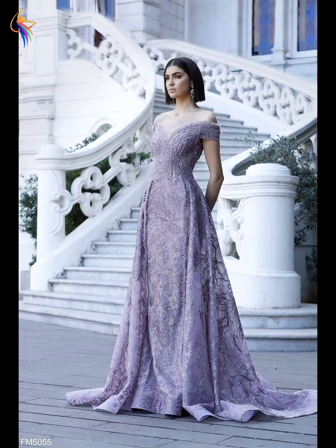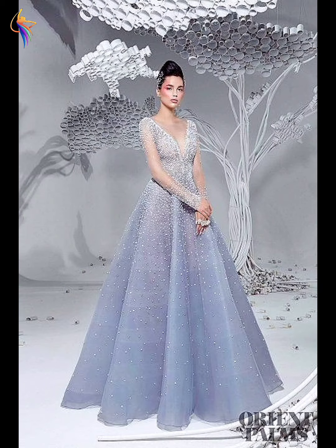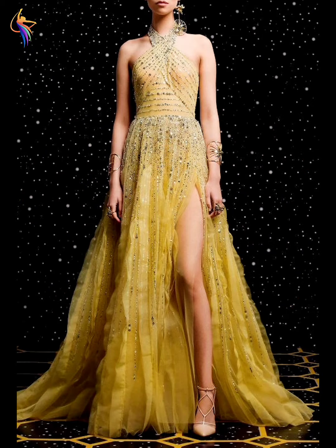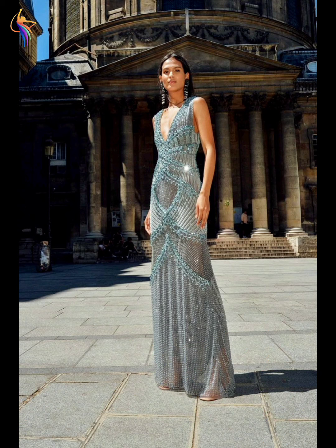So girls and guys, please watch till the full video and enjoy my video. Don't forget to subscribe my channel and press the bell icon. They are very beautiful embroidered dress designs I am showing in my video today.